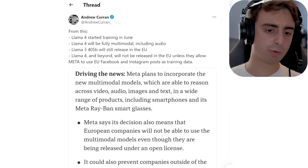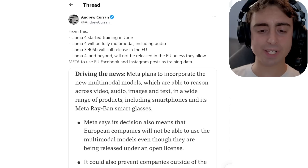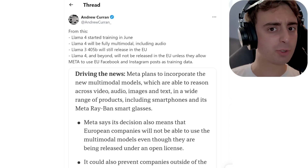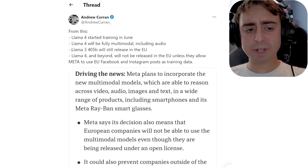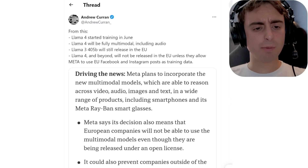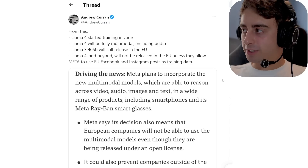Even more exciting news from Meta: Llama 4 started training last month in June. Llama 4 is going to be fully multimodal, including audio, just like GPT-4 Omni. And if it's open source, that's even more exciting — imagine cutting-edge multimodal capabilities inside an open source model freely accessible for everyone. There was also some speculation that Llama 3 405B won't release in the European Union, but it appears it still will. However, Llama 4 and beyond might not, because Meta wants to use EU Facebook and Instagram posts in their training data.